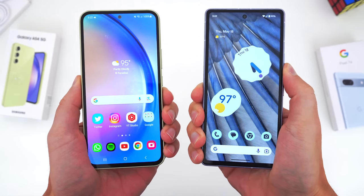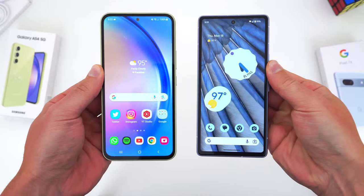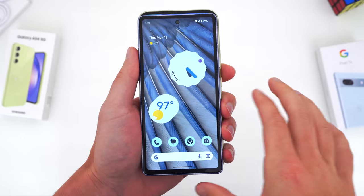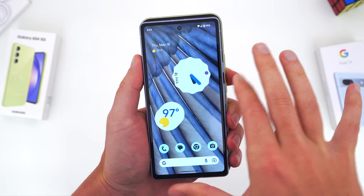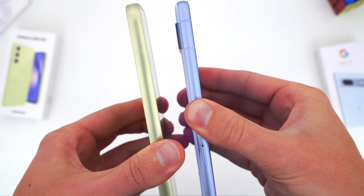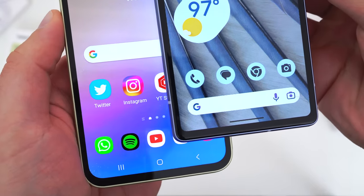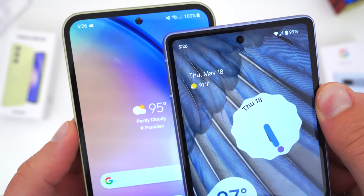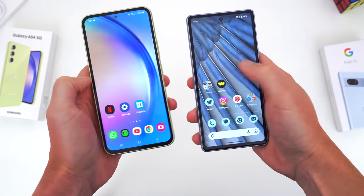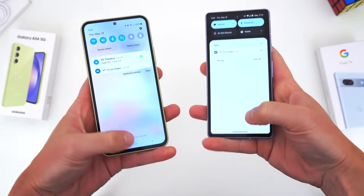Physically, these two phones differ quite a bit with their design and form factor, but the first big difference is with their size. The A54 is the larger of the two — it's a 6.4-inch device. The Pixel 7a is a 6.1-inch device. However, the actual dimensions of the phones as a whole are pretty close, so in the hand it doesn't really feel like the A54 is 0.3 inches larger. The Pixel has a lesser screen-to-body ratio, which contributes to its similar physical size but smaller screen dimensions. Both phones have a similar center selfie camera up top.